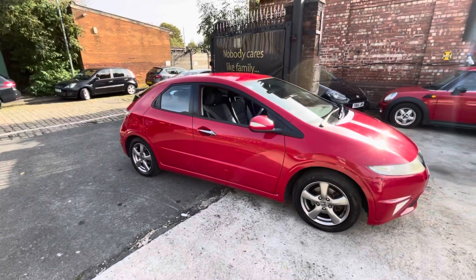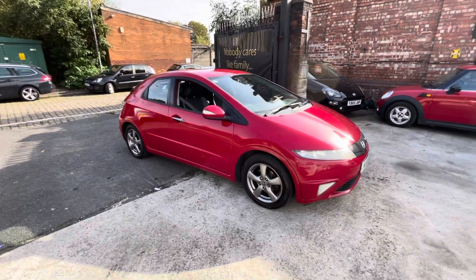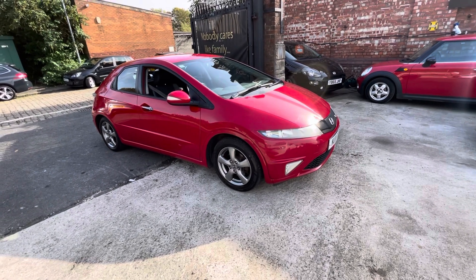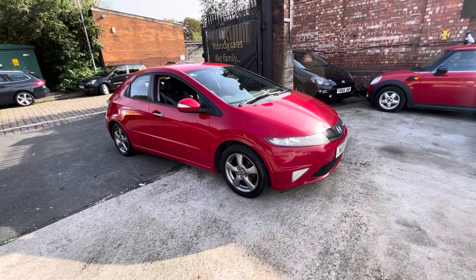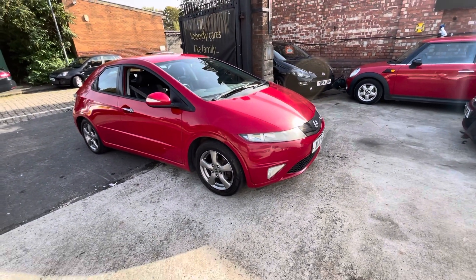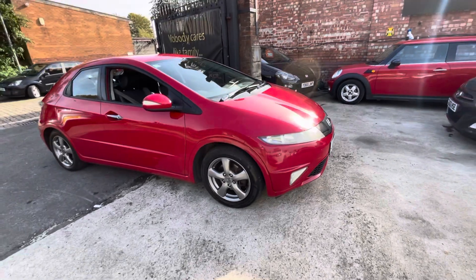The bodywork on this car is absolutely incredible. The interior is in really nice condition, and it's got the leather trim as well. The car is at 99,000 miles, which is absolutely nothing for a Honda Civic — these easily do over 200,000 miles and some more. It comes with 12 months MOT and decent paperwork behind the car as well.